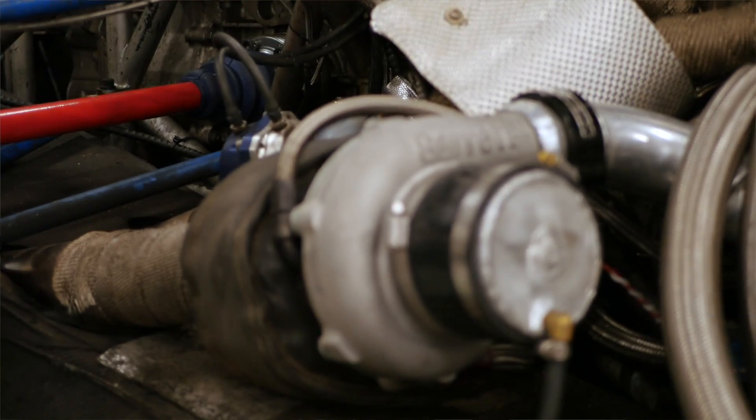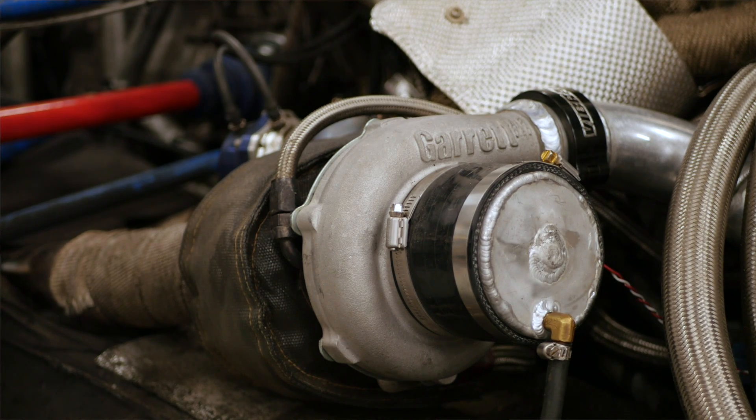Moving on to the turbo package, the engine is fitted with a pair of Garrett GTX 3576 turbochargers with 0.82 exhaust housings. At the moment the team don't have any solid power numbers, as the dyno the engine was initially set up on would only hold up to about 7 psi and about 5,500 RPM, where the engine was producing 550 wheel horsepower.